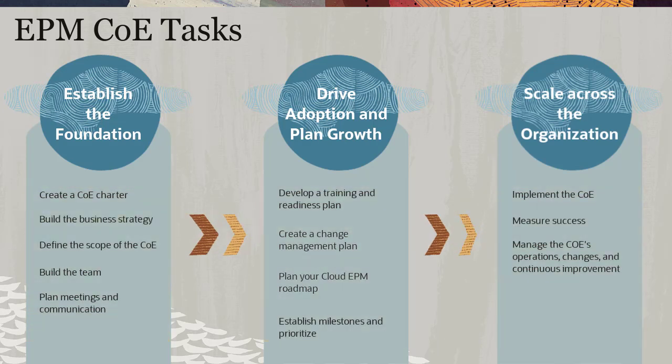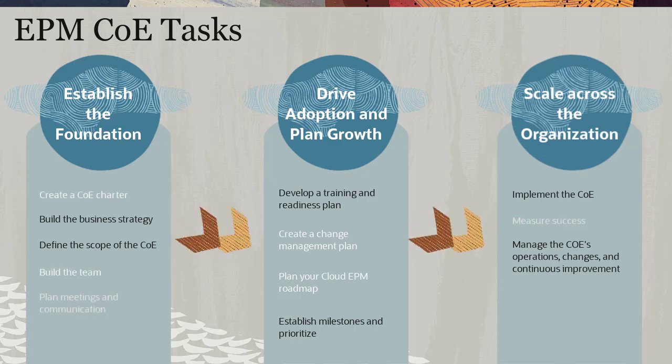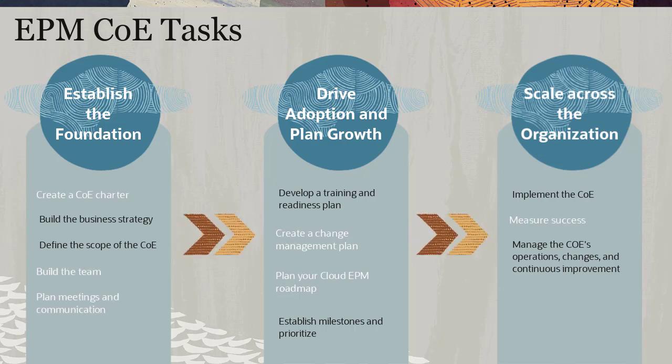Some COE tasks need to be done in parallel, while other tasks can be initial or cyclical. For example, here are the tasks that the Vision Corporation COE is planning to include.